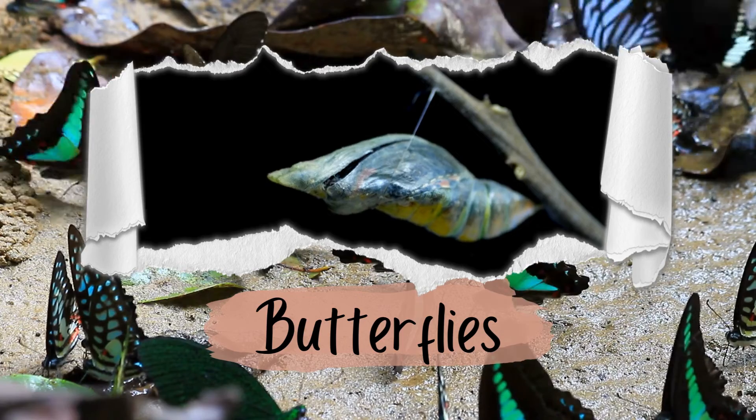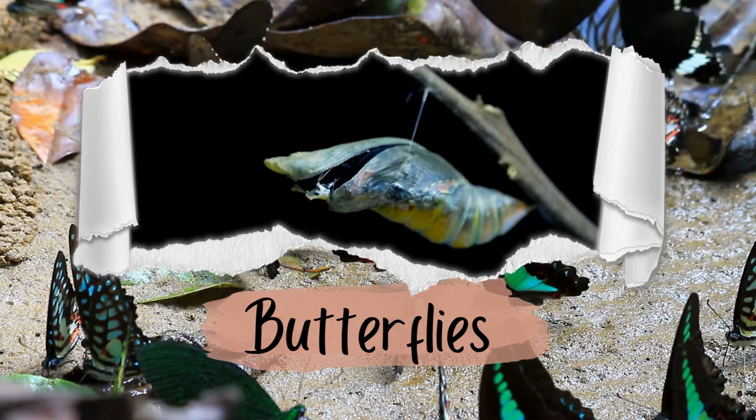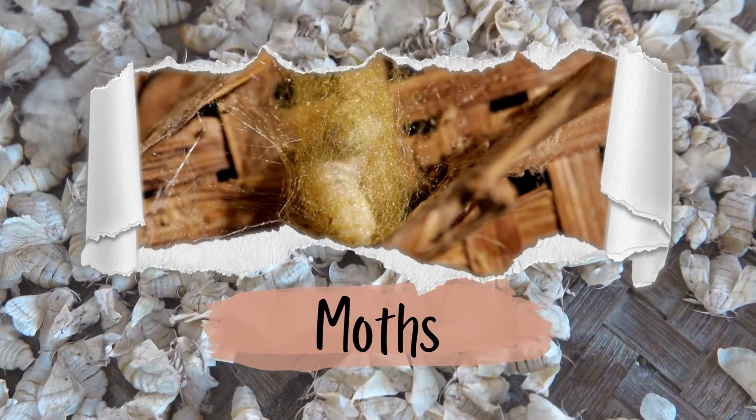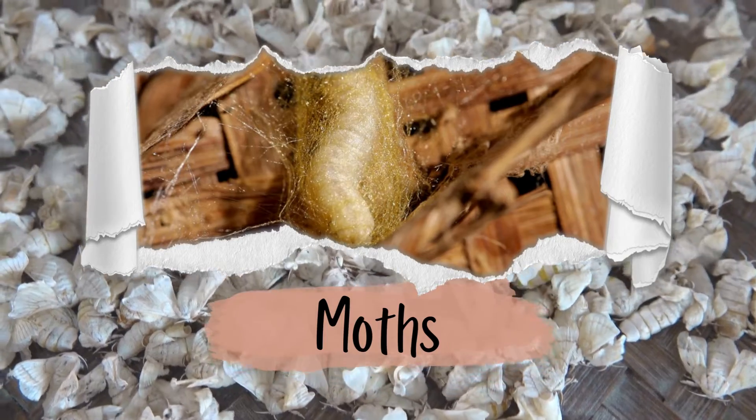Number six: cocoon versus chrysalis. When they're in the pupa stage, butterflies form a chrysalis, which is smooth and hard. Moths usually create cocoons, which are wrapped in silk and might have bits of leaves or other materials stuck to them.